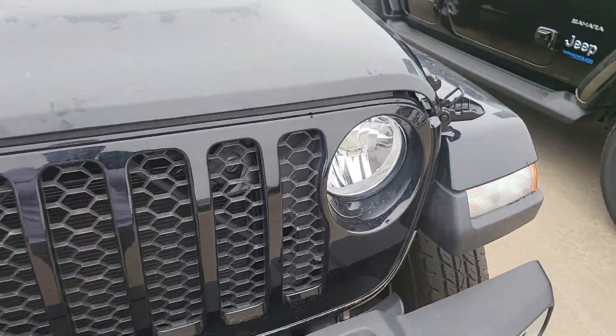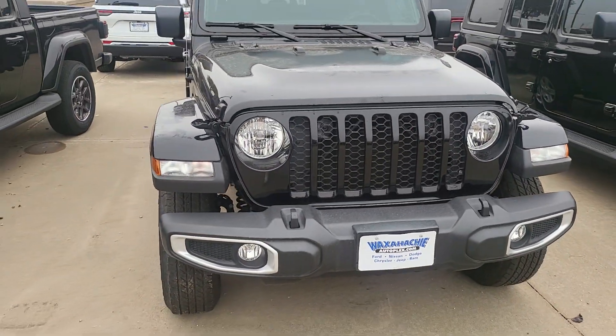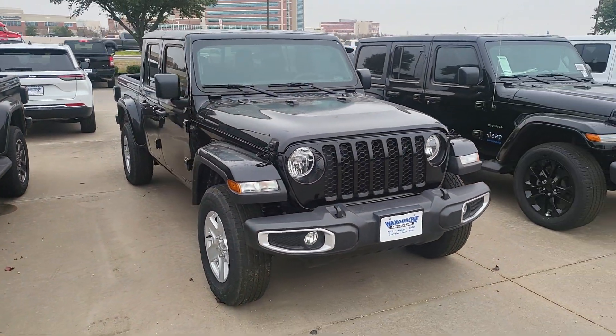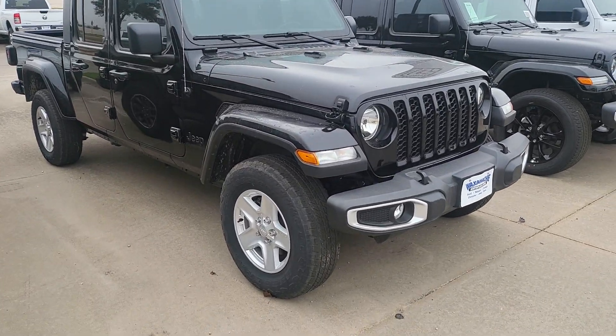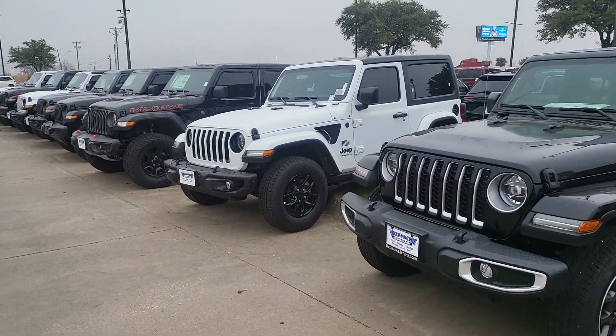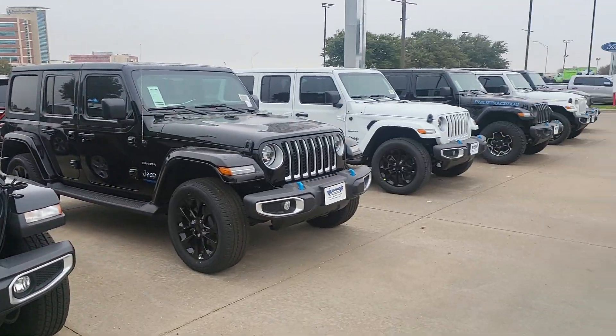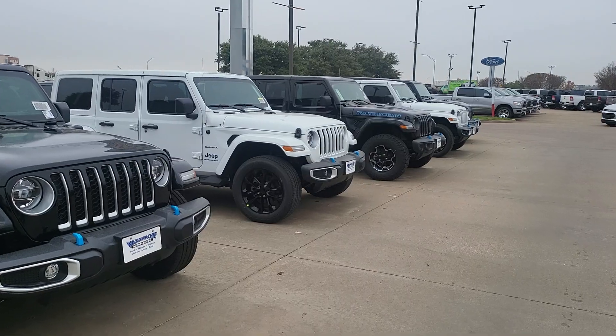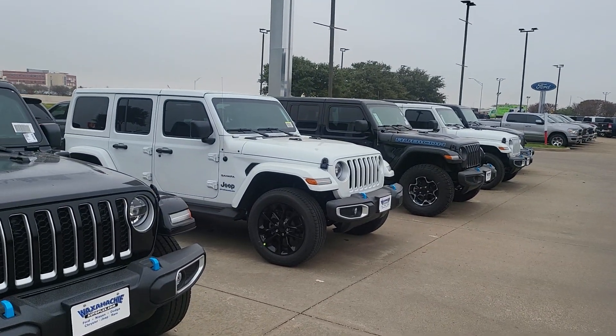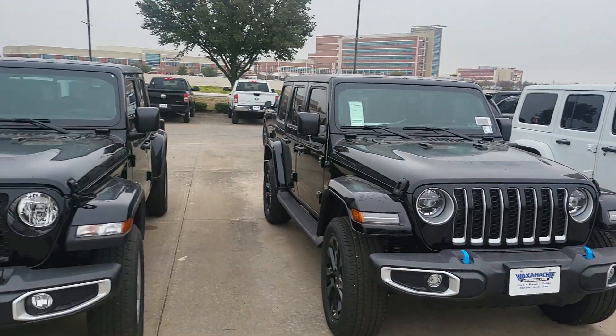Let's close the hood back up and one more wide look at her. Again, my name is Mike here at the Walks at Hatchy Dodge. If you're interested in this Jeep or any other Jeep out on my lot, please give me a call at 469-716-9794. Thank you and I hope to hear from you soon.